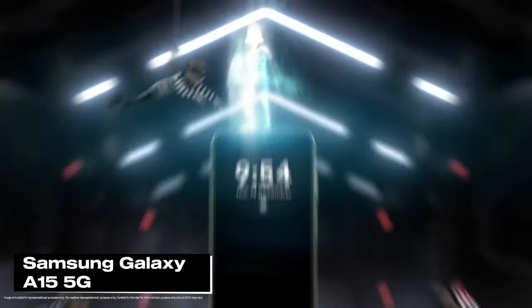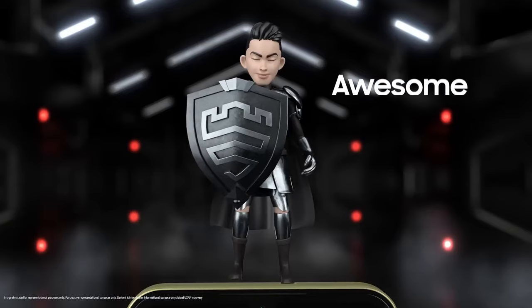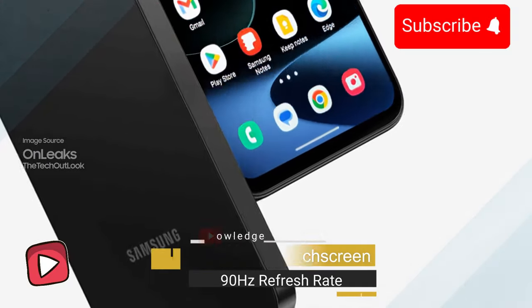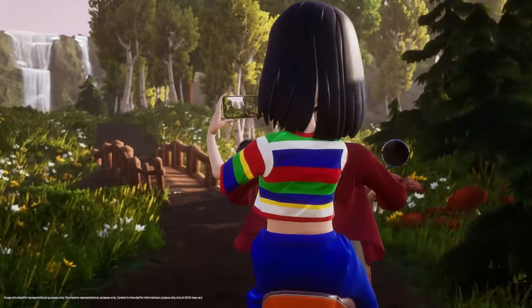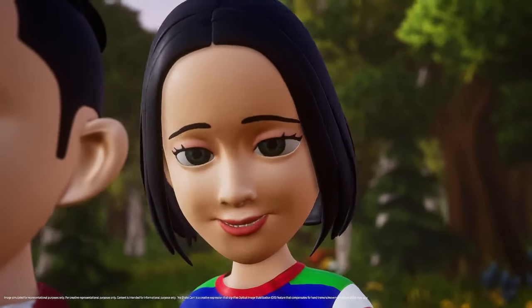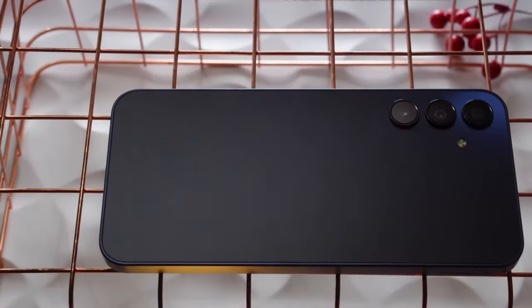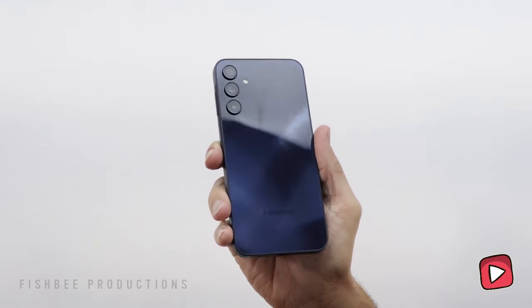Finally, we turn the spotlight on the budget-friendly hero, the Samsung Galaxy A15 5G. This device lets you step into the world of 5G without emptying your wallet. The design screams 'I'm here and I'm stylish' with its glossy plastic back and slim bezels — it can easily compete with its more expensive siblings. But remember, this glossiness could be a fingerprint magnet, so using a case might be a good idea.